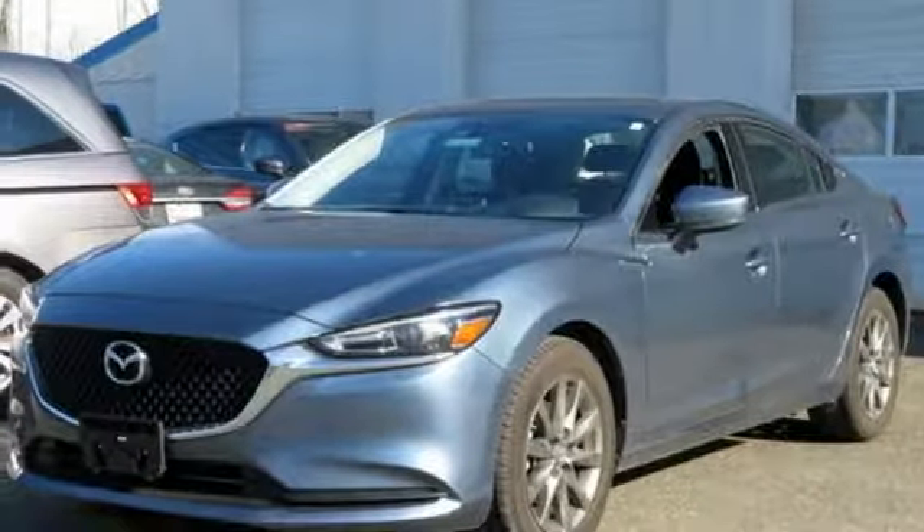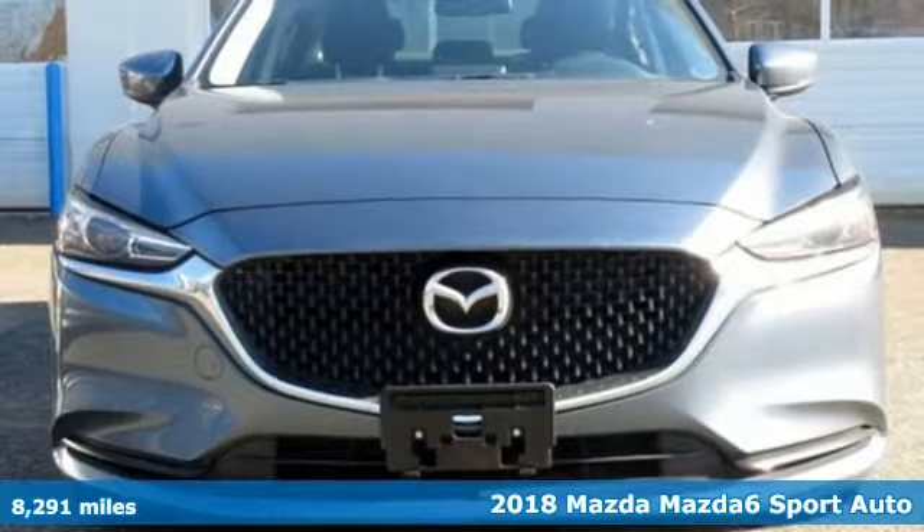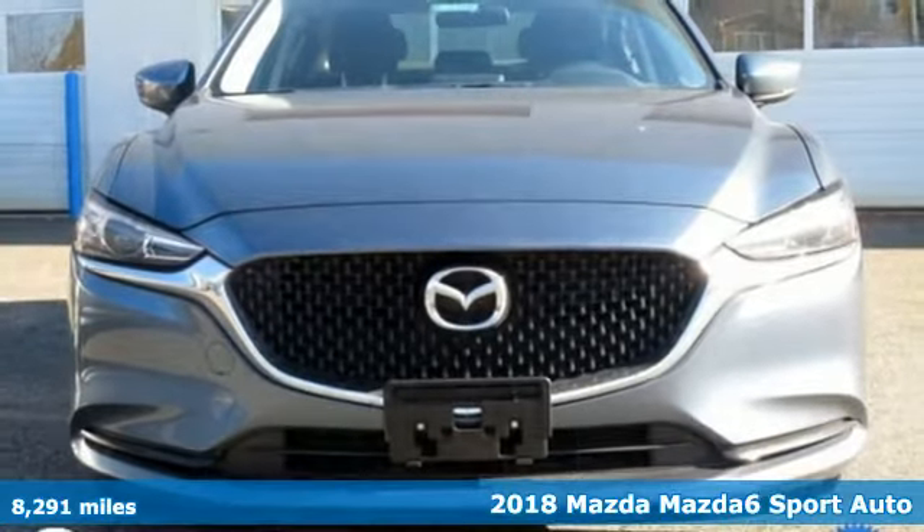It's a 2018 Mazda 6. For all the things that drive you, there's Mazda. Plus, it offers an exciting list of features.